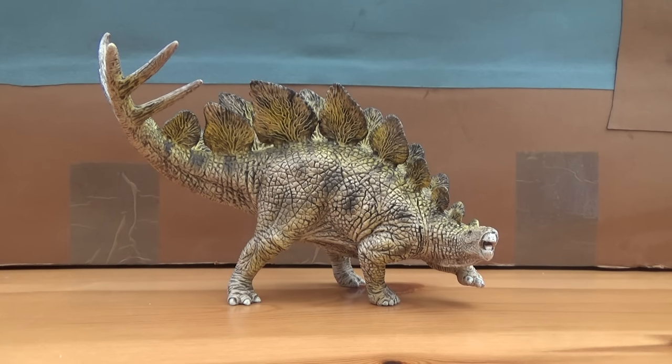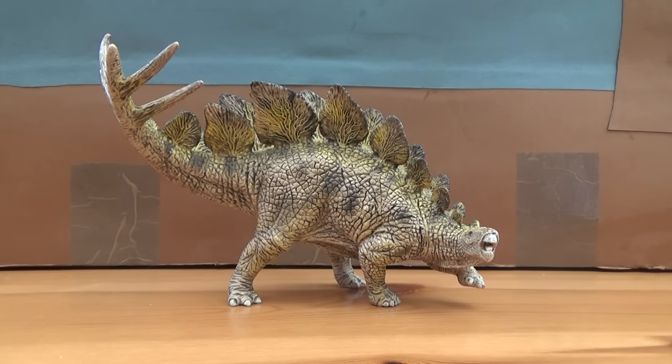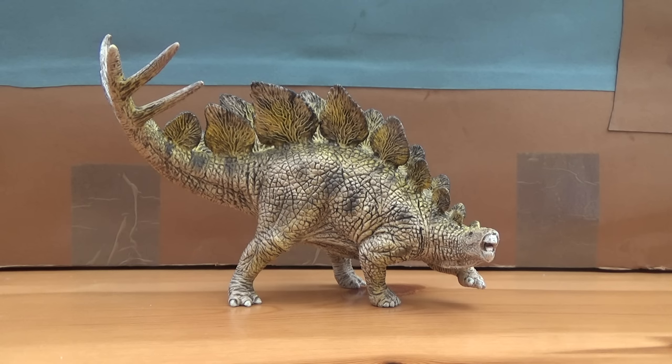Hello there guys, this is Matthew the Dinosaur King and today I am back with another review. Today we will be taking a look at the new Schleich 2017 Conquering the Land Stegosaurus.